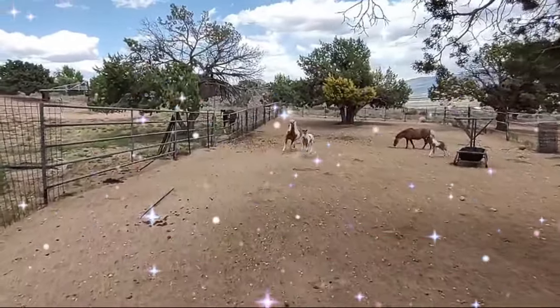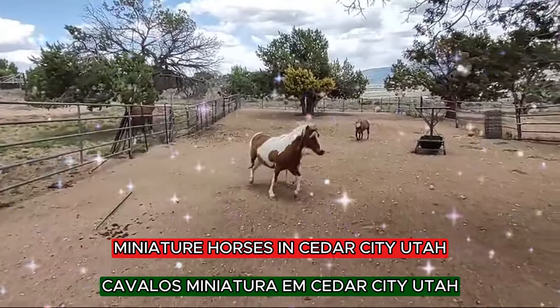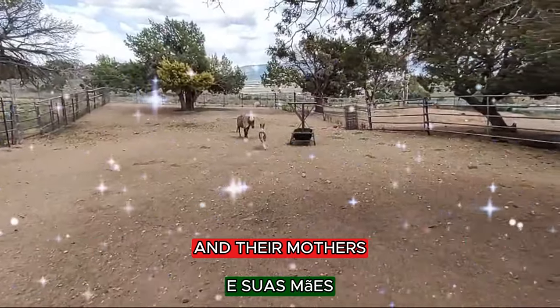Welcome back to our channel. Hi everyone, this is Marco with Bebeca Ranch Miniature Horses in Cedar City, Utah. Get ready to see some beautiful babies and their mothers.